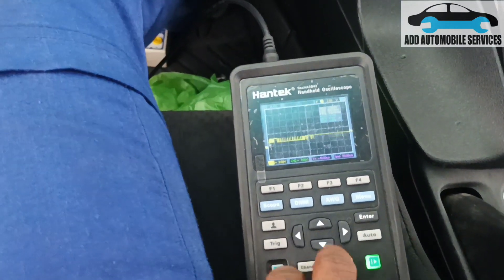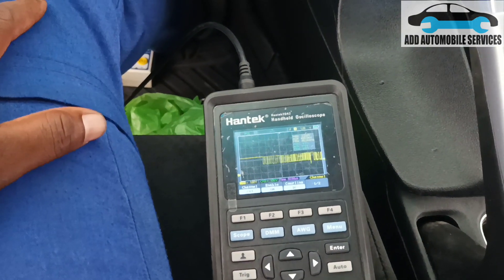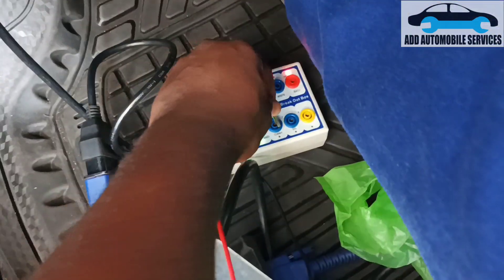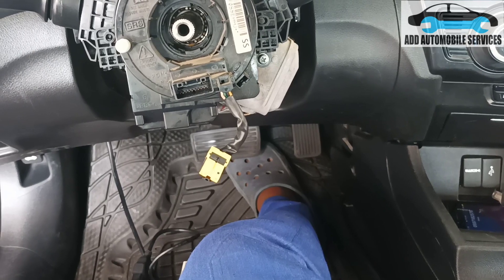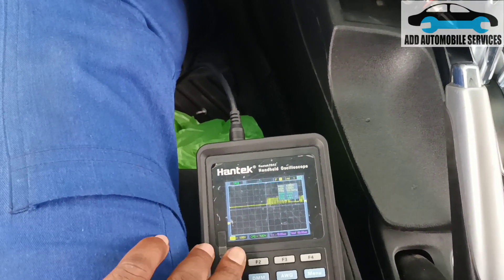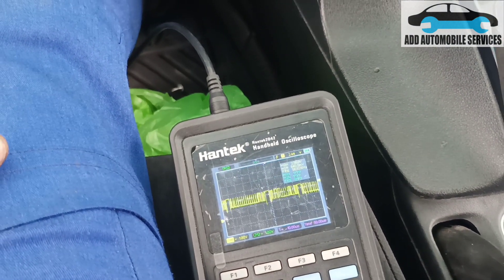After disconnecting the ABS system, I'll change my voltage to 1 volt per division. You can see that after disconnecting the ABS, the CAN system is now okay. The CAN system is stable on the breakout box. Let me swap to CAN high — the CAN high is also okay. Now I'll test from the back of the steering angle sensor connector.